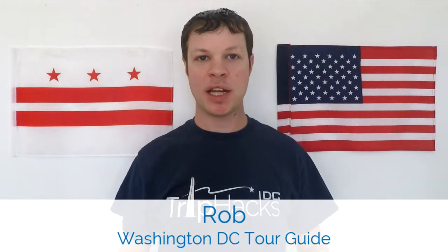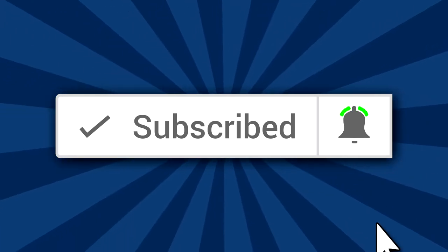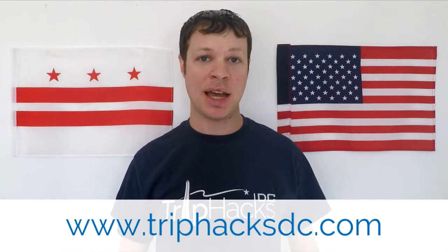Hello, welcome to Trip Hacks DC. My name is Rob. I'm a tour guide here in the nation's capital. If you're coming to Washington D.C. and you're looking for the best tips, tricks, and hacks for exploring the city, make sure to subscribe to this channel and hit the bell notification icon so that you don't miss any new videos. And if you'd like to have me personally show you around when you come, head on over to triphacksdc.com to see the tours that I offer.